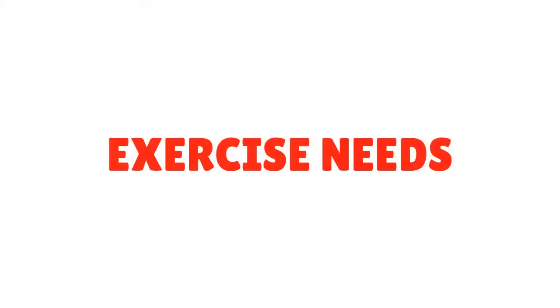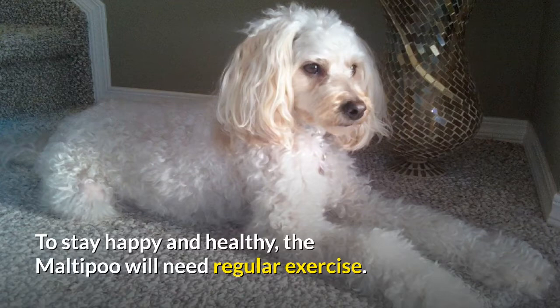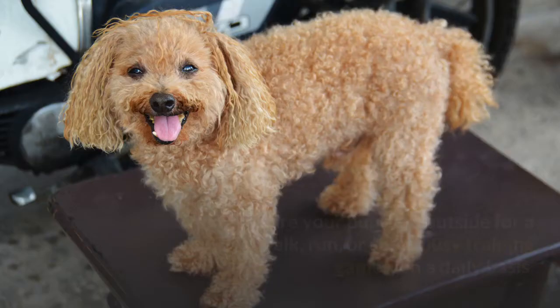Exercise needs. To stay happy and healthy, the Maltipoo will need regular exercise. Their small size can mean they seem suitable for smaller homes, but even a dog this small needs the opportunity to stretch its legs. Make sure your pup gets outside for a walk, run, or some busy training games on a daily basis.